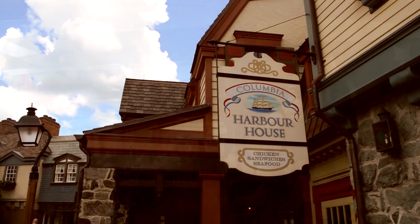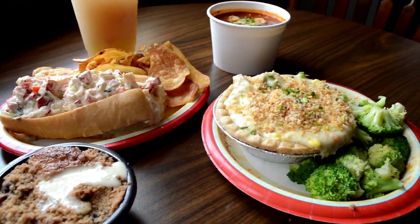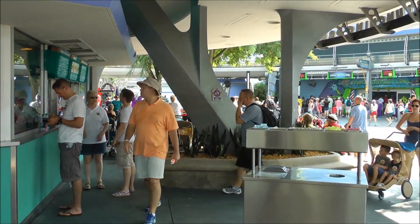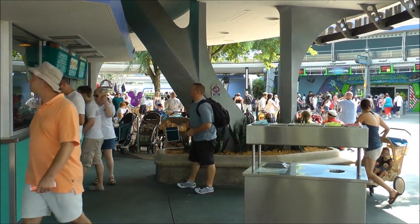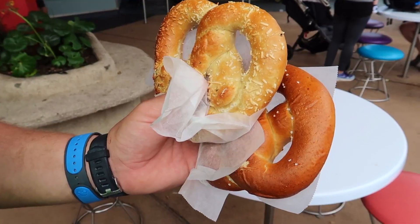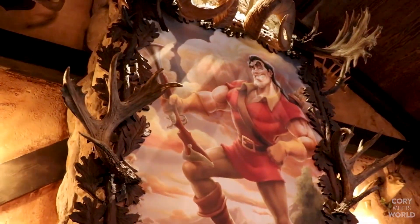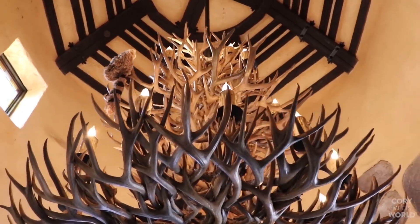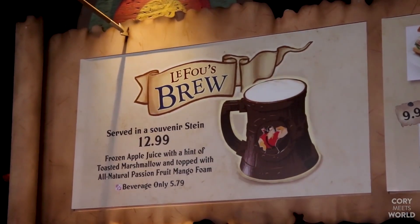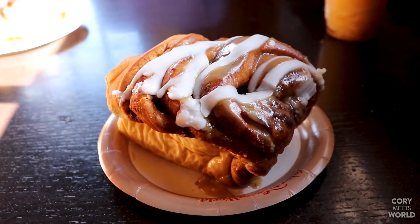If you prefer to grab a quick meal so that you can get back to the Disney rides, Columbia Harbor House is top-rated for seafood dishes. The Lunching Pad is an excellent place for a quick stop if you are in the mood for delicious American food — their most popular snack is the pretzel. Those with a sweet tooth should not miss Gaston's Tavern, which offers delectable desserts, sweet treats, and drinks. The cinnamon buns will absolutely have you coming back for more.